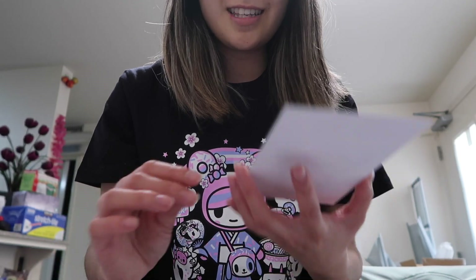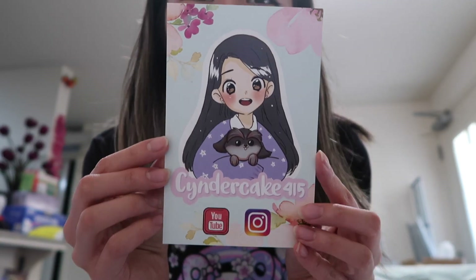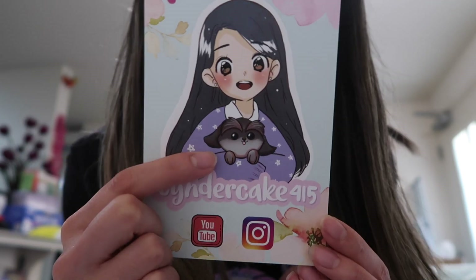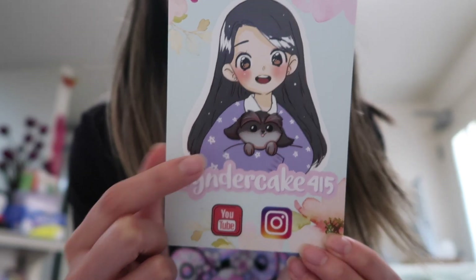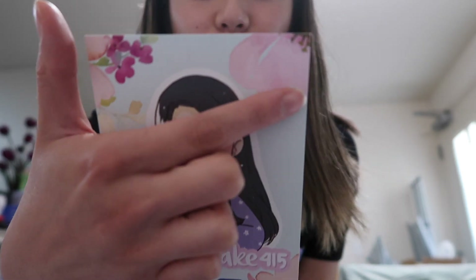Here's how they look — look how cute! So this is my new logo with my pupper, my fur baby Coco. It has my name, Cindercake4and5, YouTube and Instagram, with these really pretty floral designs. And it's plain on the back.